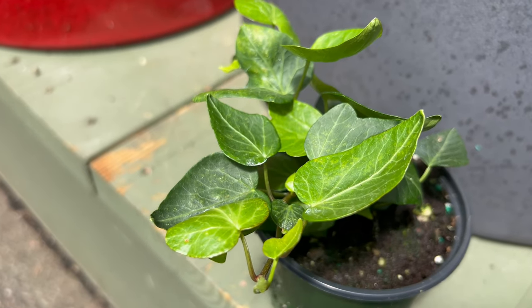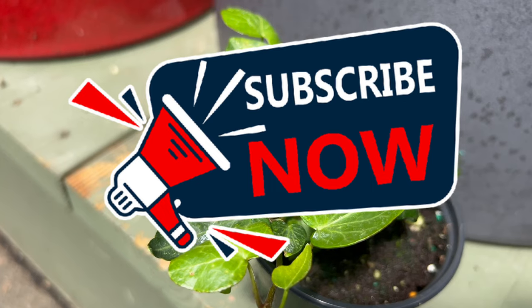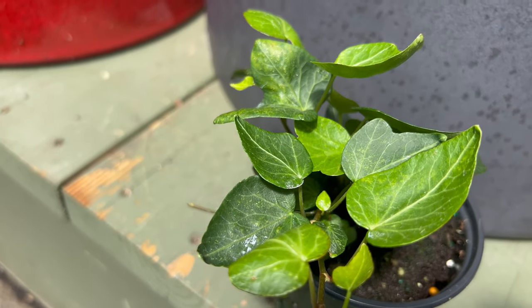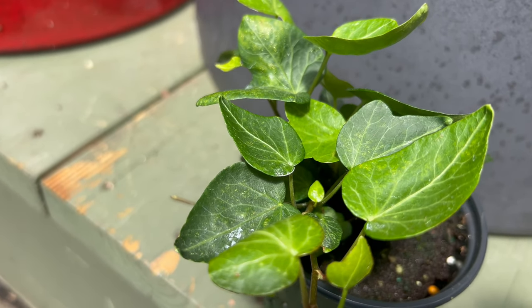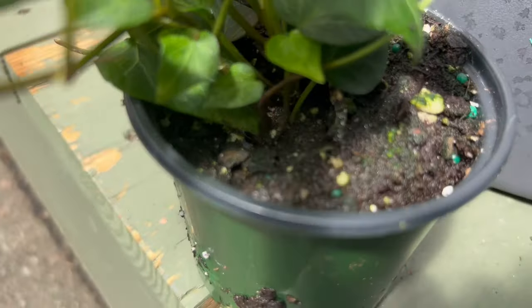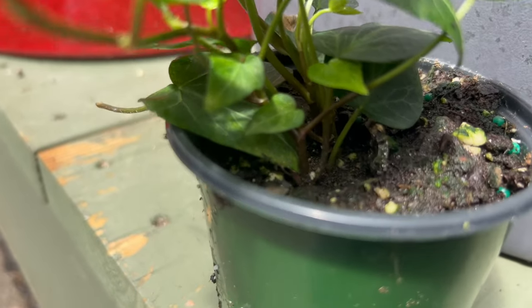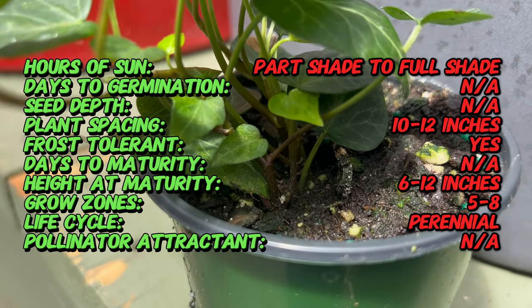Welcome back to Terramatter Gardens. Today we're diving into Hedera teardrop. The teardrop ivy is a specific cultivar believed to be a mutation of the Algerian ivy that arose in cultivation sometime in the 20th century. While the exact date and location of its discovery remain a mystery, teardrop ivy has become a popular choice for its unique foliage.